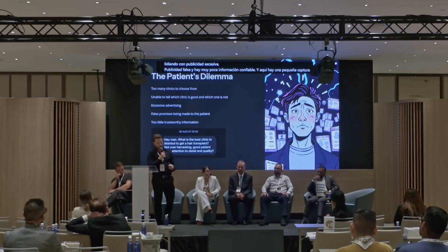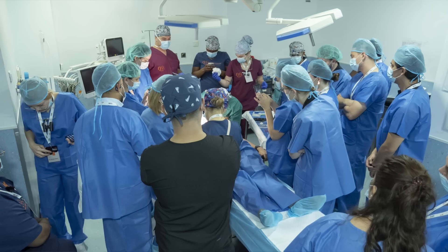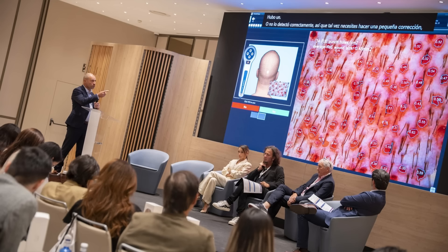This September, I attended the FUE Europe conference in Madrid, where hundreds of the world's leading hair transplant surgeons and dermatologists came together to discuss the future of hair restoration — from new surgical techniques and smart tools to the newest breakthroughs in hair loss treatments. I was invited to speak there, representing the voice of patients.